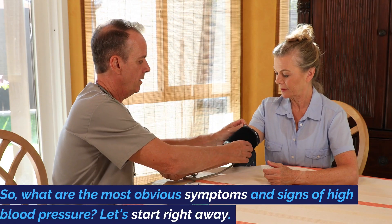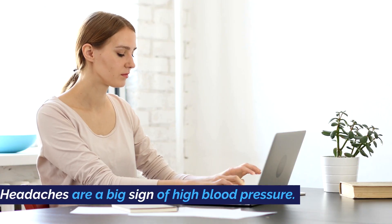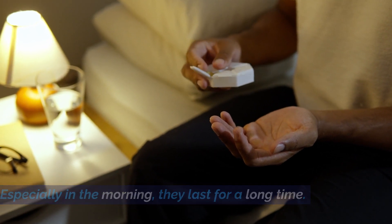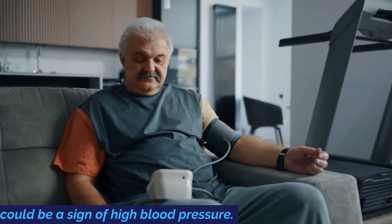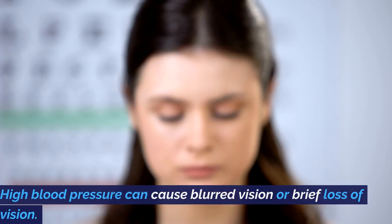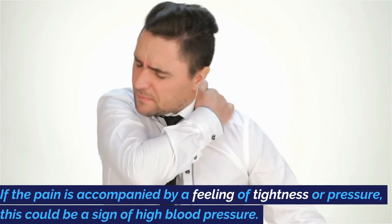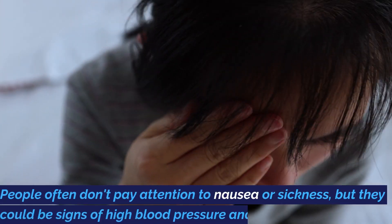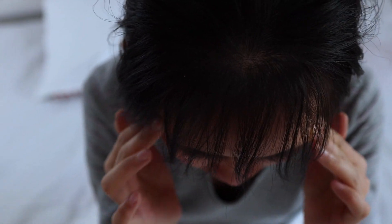So, what are the most obvious symptoms and signs of high blood pressure? Let's start right away. Headaches are a big sign of high blood pressure, especially in the morning, and they last for a long time. Fatigue — if you're always tired and don't feel like yourself, this could be a sign of high blood pressure. Vision troubles: high blood pressure can cause blurred vision or brief loss of vision. Pain in the chest: if the pain is accompanied by a feeling of tightness or pressure, this could be a sign of high blood pressure. People often don't pay attention to nausea or sickness, but they could be signs of high blood pressure and should be checked out by a doctor.